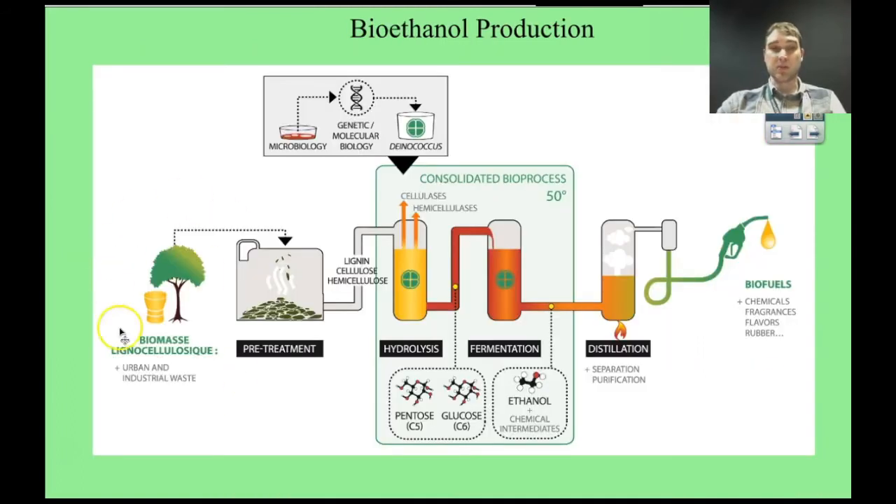Here's a diagram showing how bioethanol is produced. You need biomass containing carbohydrates — in this case, trees, which contain a lot of lignin that's difficult to break down. Enzymes such as cellulases and hemicellulases break the wood down into small monosaccharides like pentose and glucose. Then the mixture goes into a fermentation tank where yeast is added and ethanol is produced. In many cases the ethanol is distilled away from other products to produce higher purity ethanol, which can then be used to run your car.